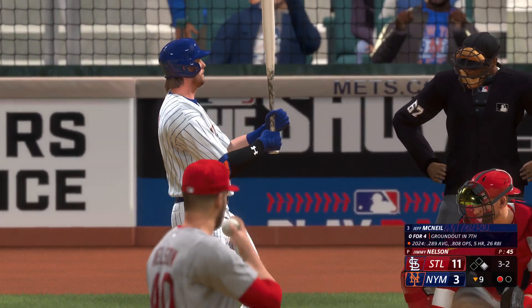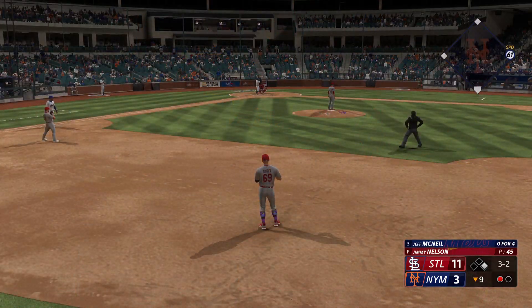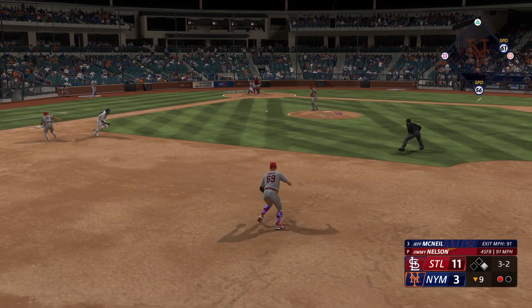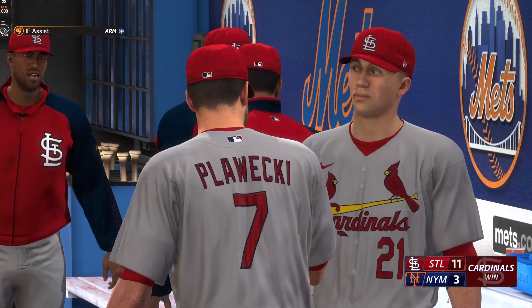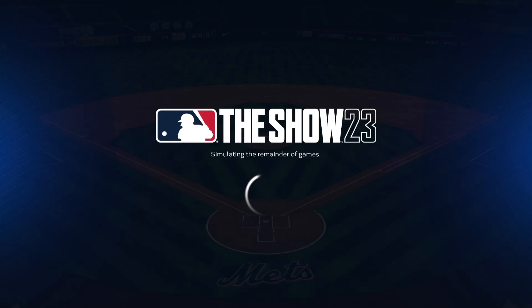11-3 the score now in the bottom of the ninth. Jeff McNeil at the plate for the Mets, runner on first, one away, full count. Can we double play it to end the ball game? Payoff pitch sent right at me. We're going to throw to second, shortstop relays to first — that's a double play, 4-6-3 to end the game. Final score 11-3. Let's head on to the next one.